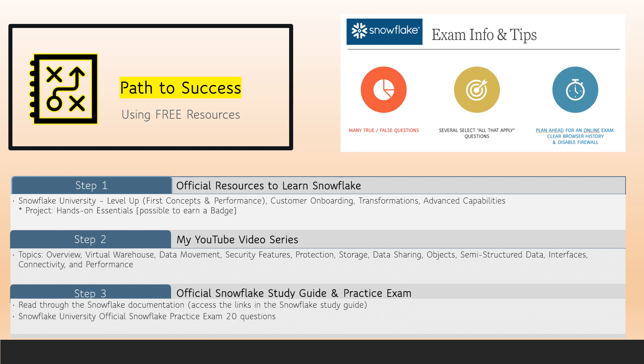Finally, the last step would be to use the official Snowflake study guide, which has links to Snowflake documentation. I strongly recommend you read through the documentation, and then plan to take the official practice exam. The practice exam will give you an idea of the format and the type of questions you can expect. You'll notice that there are many true-false questions and several select-all-that-apply questions.